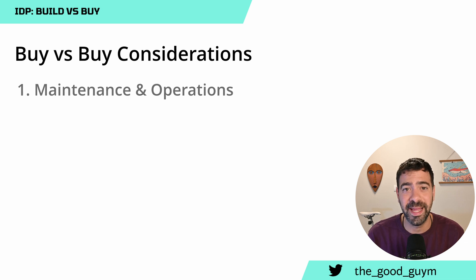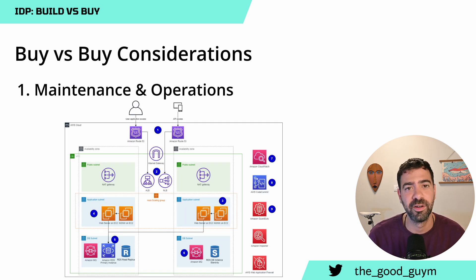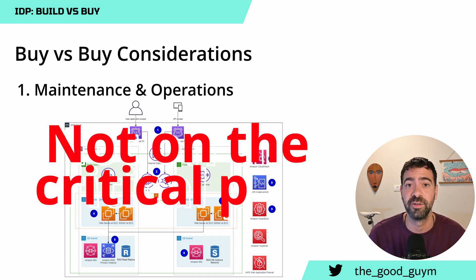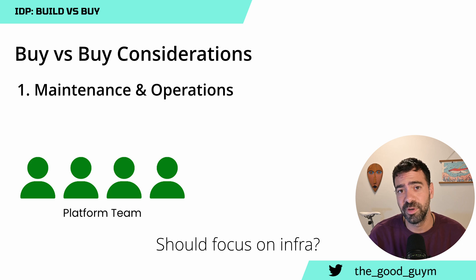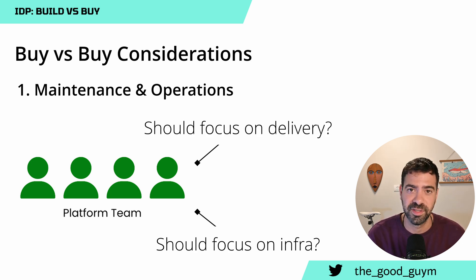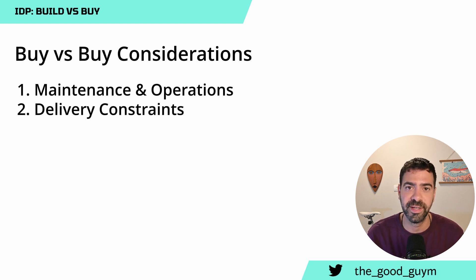The first consideration is maintenance and operations. When you're running your own platform, there are always things you need to manage and operate. You need to take care of the database, the load balancer, the application servers, and maybe even some infrastructure components that are not really part of your delivery. Those maintenance operations take time from your team, so you should consider if you have resources to support that, or if you want a managed service product.